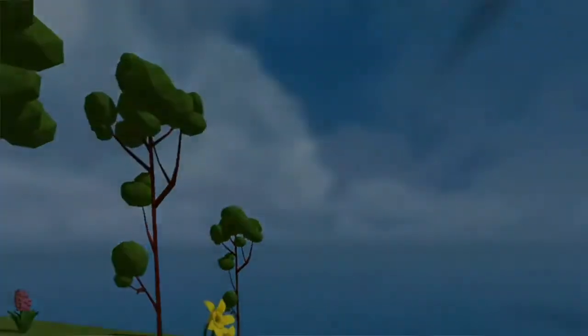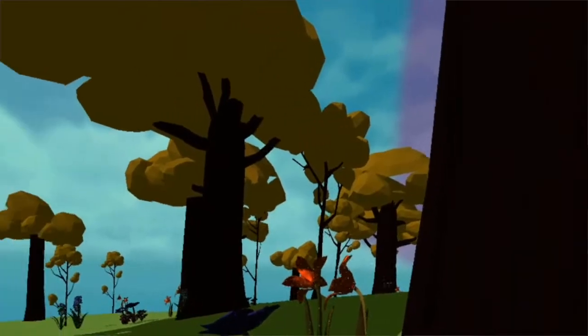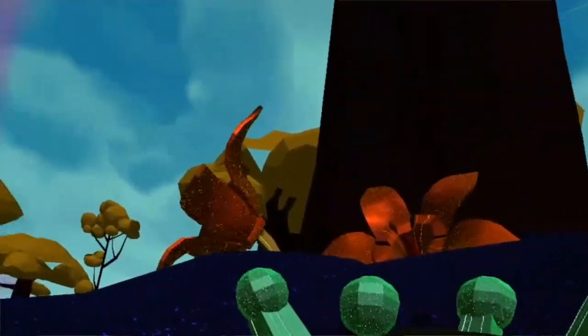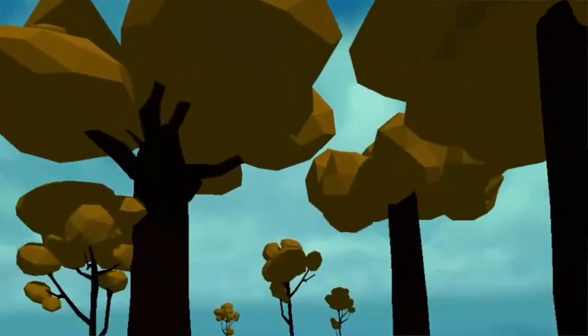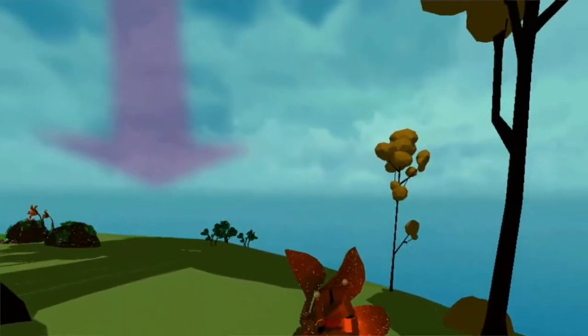Have you ever been curious about what the world would look like through the eyes of a small animal or some sort of insect? Either because you're curious, you want to gain empathy, or learn about the biology or psychology of that animal? Well, look no further than Anivision.